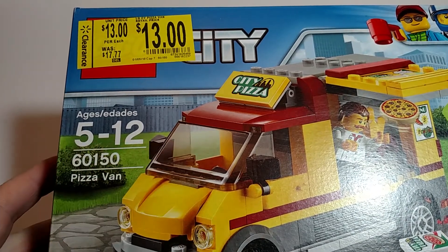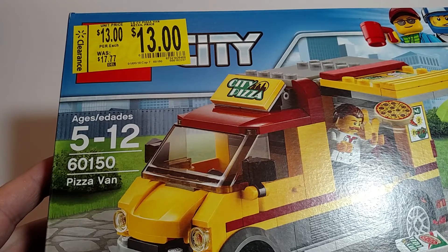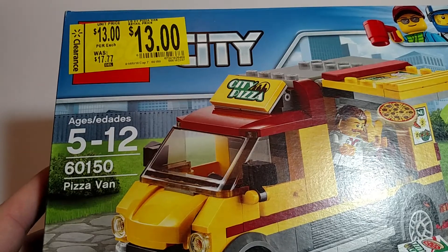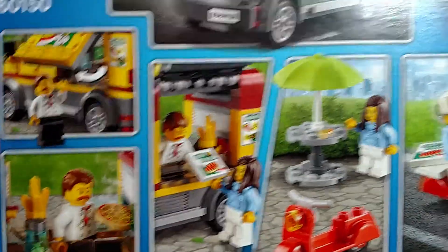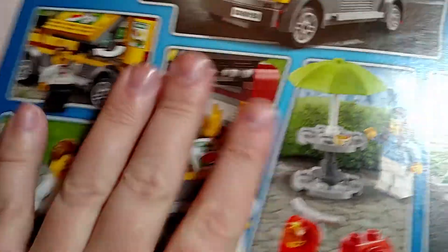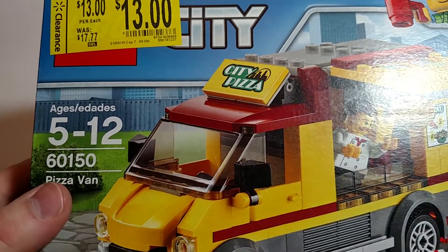The reason I've wanted this so much is since I saw James Brick's review of this set and he did an alternate build. So I really wanted to try that build. I love these pizza pieces, I like the little scooter, the printed pizza tile. It is a nice set. I'm very happy to get another one, especially at nine bucks.